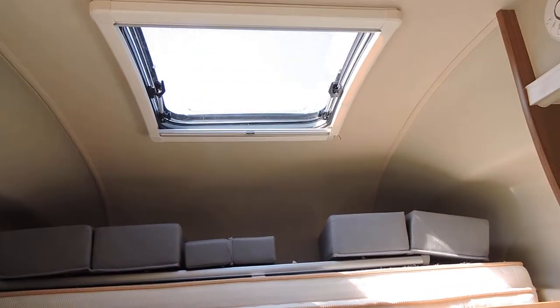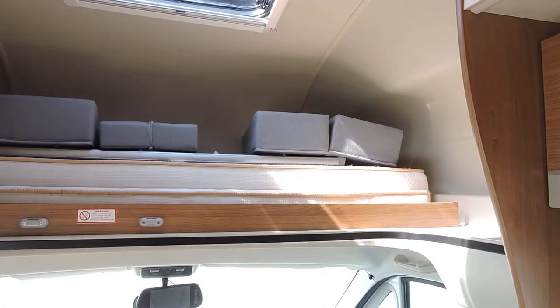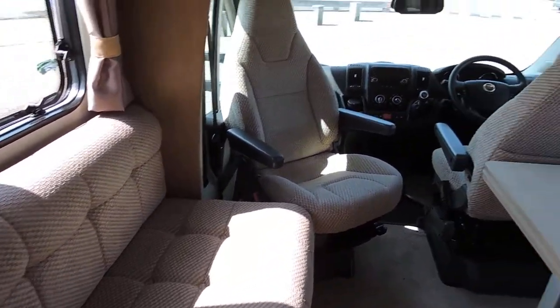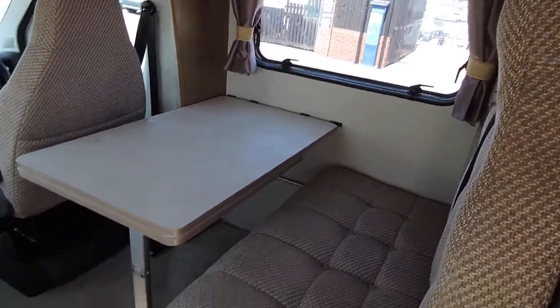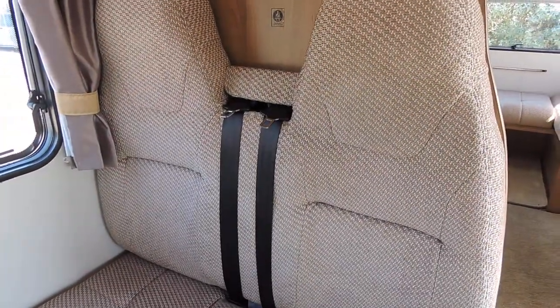There's a front Heki roof light and an over-cab double bed. The front dinette also makes up a double bed and has an additional seat belt for extra passengers.